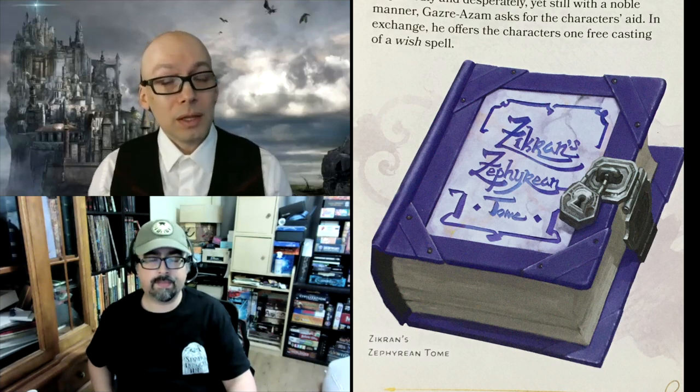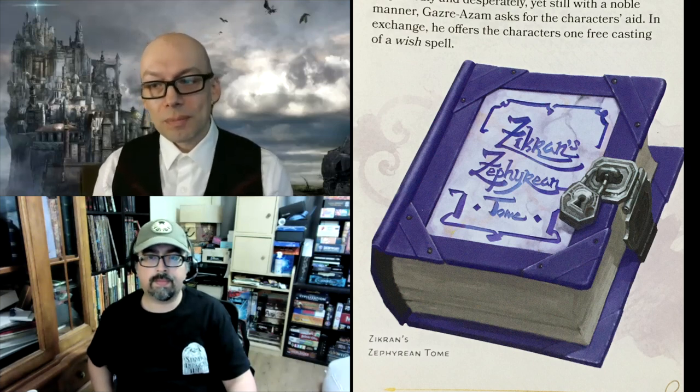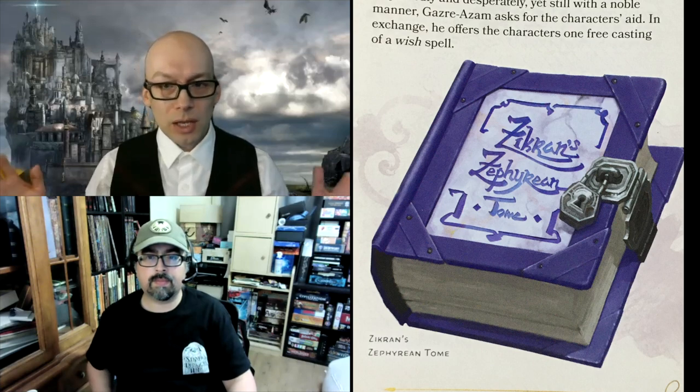There is a poster map at the end of the book, which is the entire Candlekeep exterior. But it doesn't really add much beyond what you see in the book's Court of Air map, so it's not really necessary to detach it from the back of the book if you want to preserve your book in its pristine state.